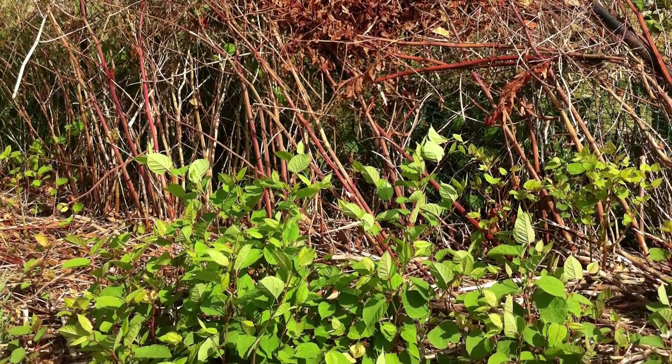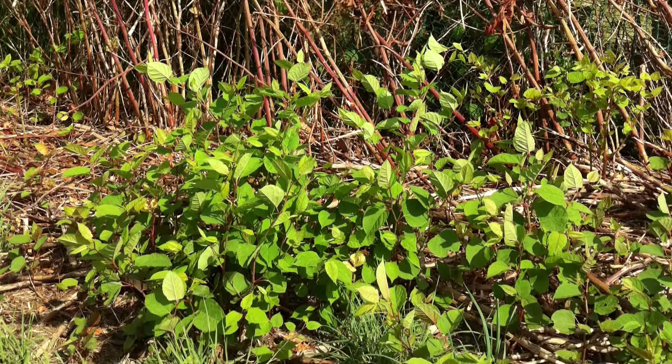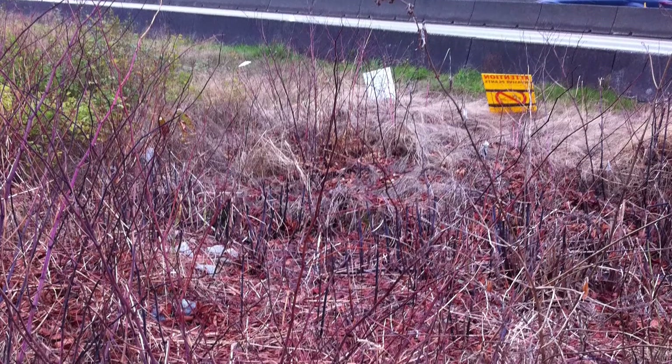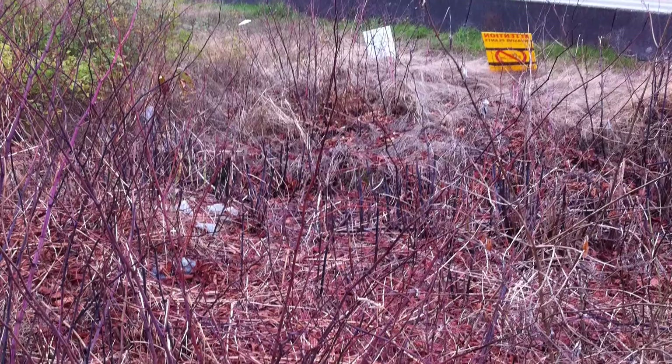Even with the right herbicide, knotweed still puts up a good fight. There is no silver bullet with this invader. It takes multiple applications to be successful, so don't lose hope. Persistence is the key to victory in the knotweed battle.